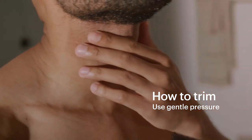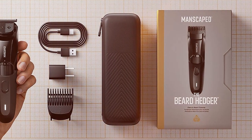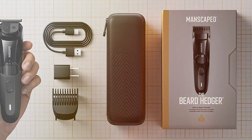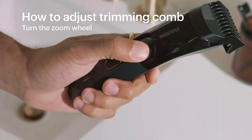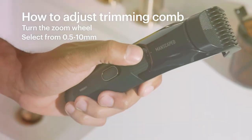Thank you for joining us on this beard trimming journey. If you found our Best Beard Trimmers Guide helpful, don't forget to hit that like button, share with fellow grooming enthusiasts, and subscribe for more expert insights. Keep that beard looking sharp and we'll catch you in the next video. Stay well-groomed.